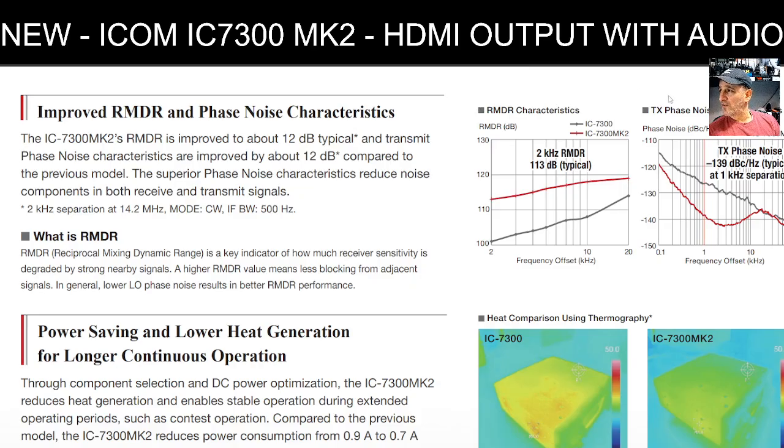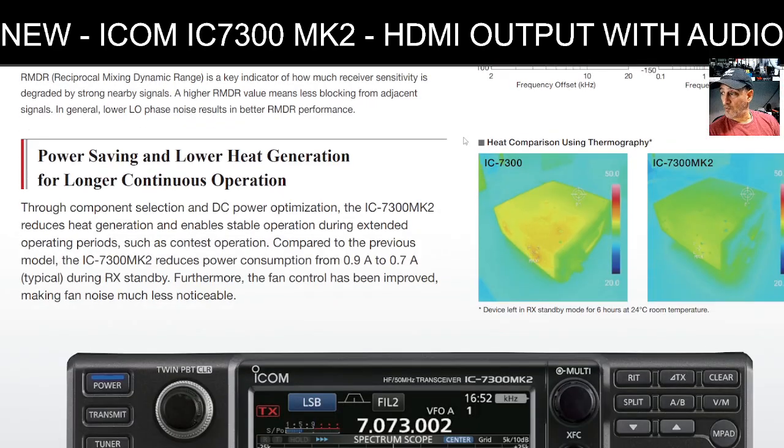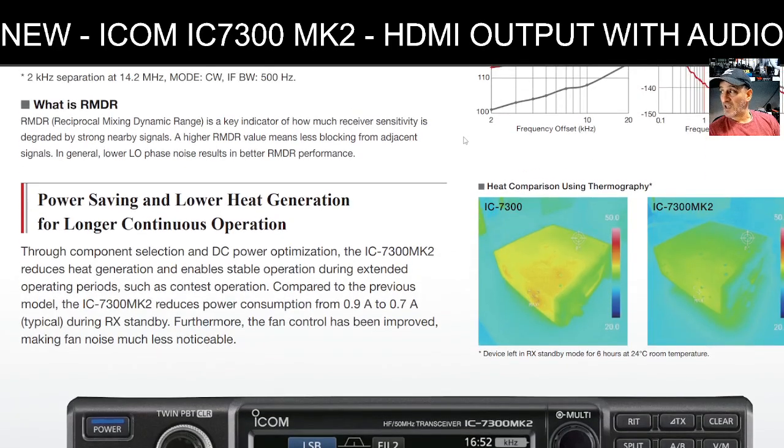There's a new section called improved RMDR and phase noise characteristics — improved by about 12 dB typical, and transmit phase noise characteristics are also improved by 12 dB. RMDR, or Reciprocal Mixing Dynamic Range, is a key indicator of how much receiver sensitivity is degraded by strong nearby signals. A higher RMDR value means less blocking from adjacent signals; in general, lower LO phase noise results in better RMDR performance.